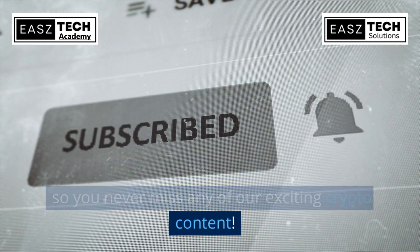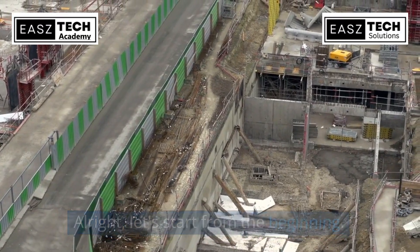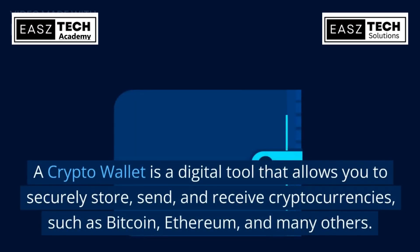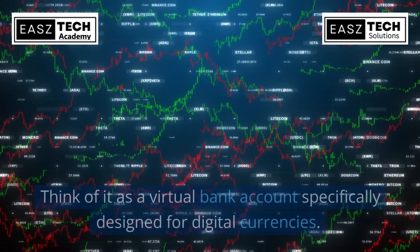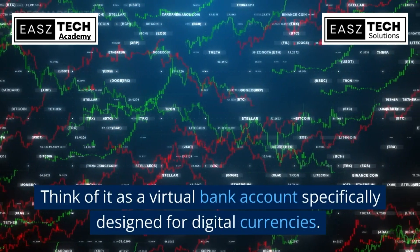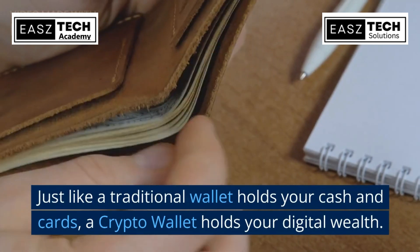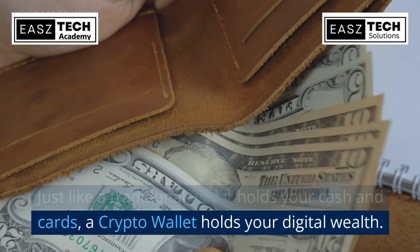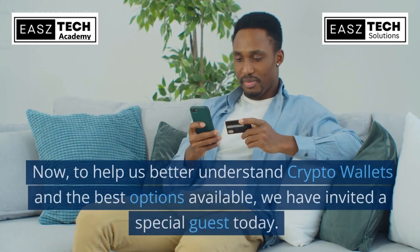A crypto wallet is a digital tool that allows you to securely store, send, and receive cryptocurrencies such as Bitcoin, Ethereum, and many others. Think of it as a virtual bank account specifically designed for digital currencies. Just like a traditional wallet holds your cash and cards, a crypto wallet holds your digital wealth.